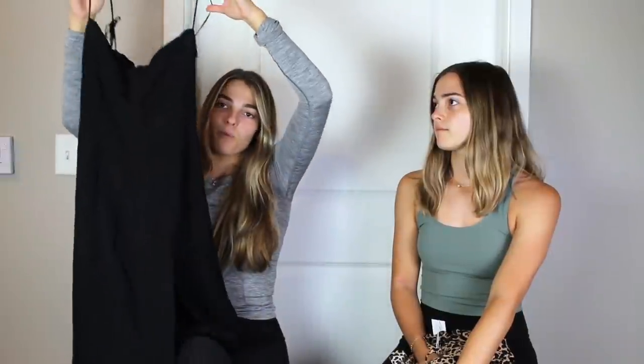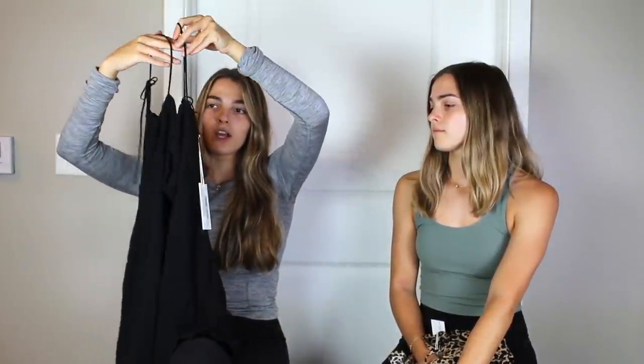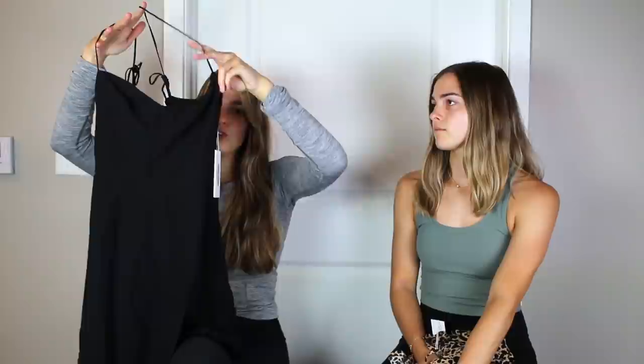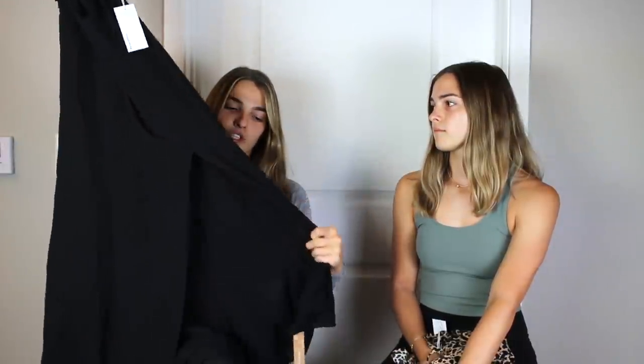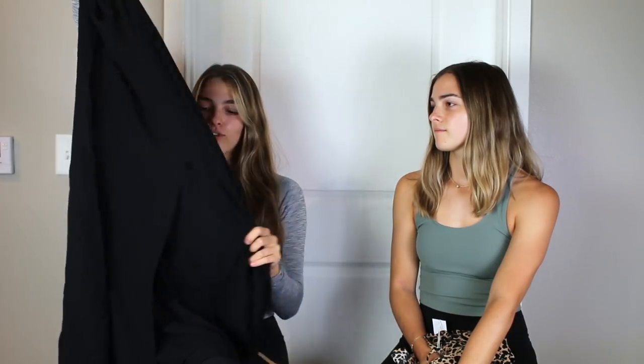The first dress that I got is called the Juliette dress, and it's just in plain black. This was the dress that I was most looking forward to. It kind of has a sweetheart neckline, which I don't really like, so I'm kind of shocked that I like this as much as I did online. But otherwise it's just black, kind of a linen-ish material or chiffon maybe. And it has a slit in the front on one of the sides — this is also a midi-length.